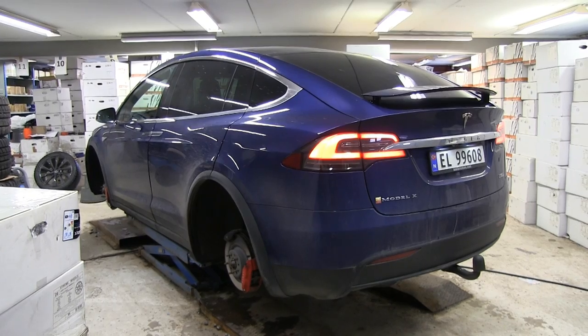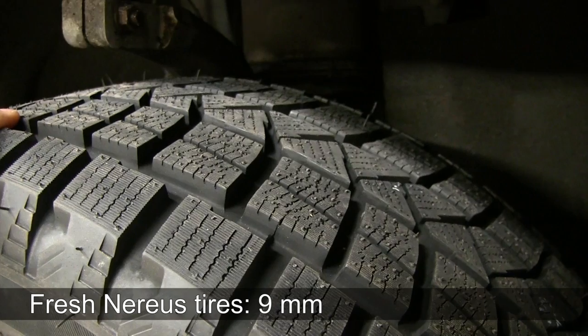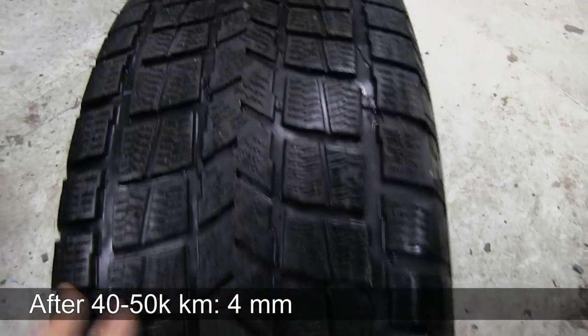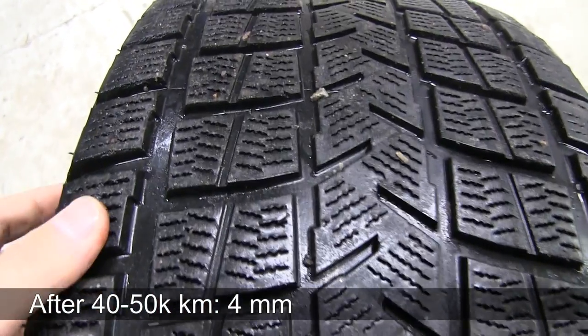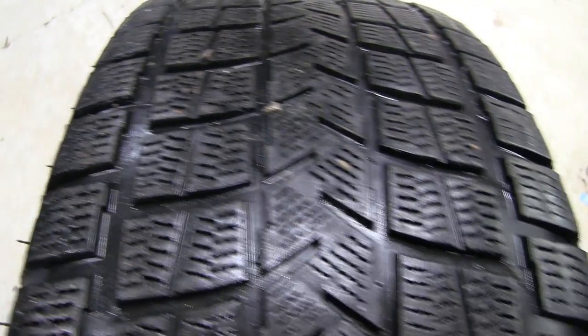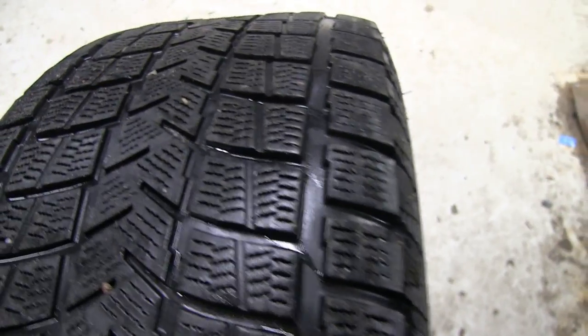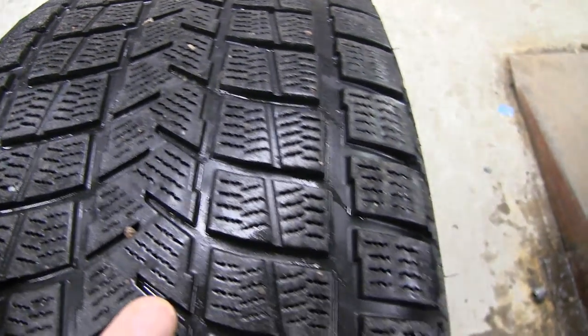Today I'll talk about tires. I went back to MegaJule to get my tires replaced. New tires usually have about 9mm of tread, and we measured that they are now down to 4mm. I've used them for one season, and I drive about 100,000 km per year, so I estimated those tires have done about 40–50,000 km.